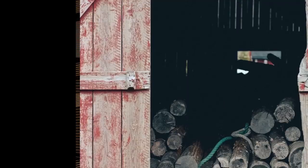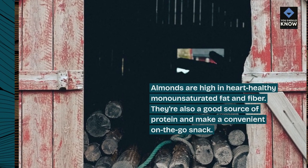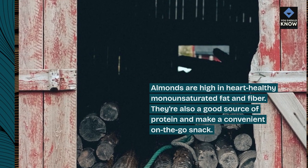3. Almonds. Almonds are high in heart-healthy monounsaturated fat and fiber. They're also a good source of protein and make a convenient on-the-go snack.